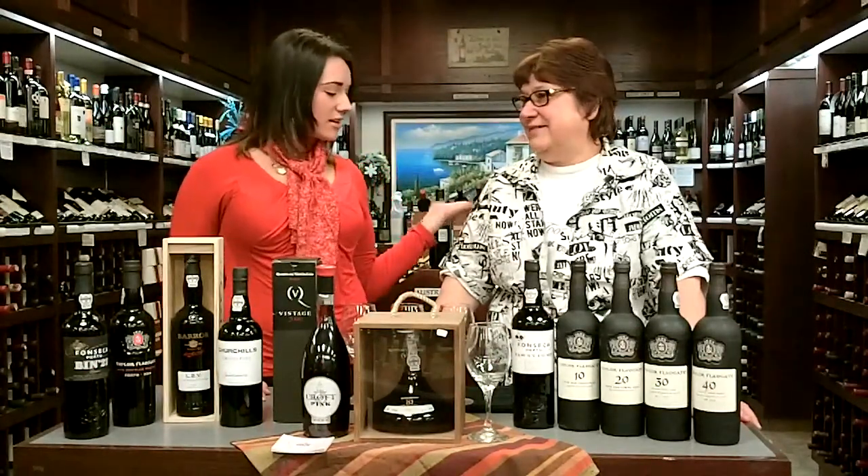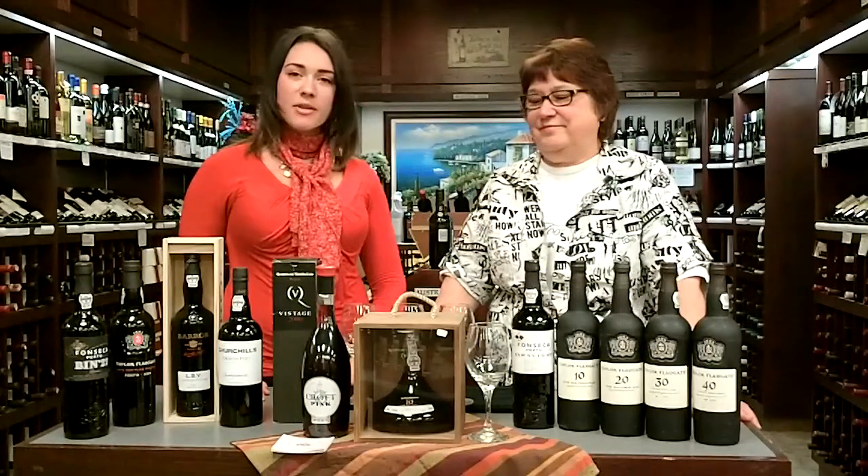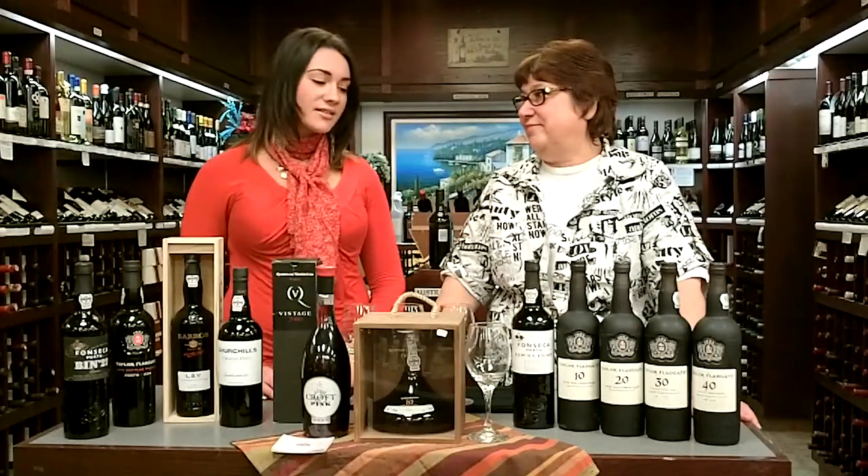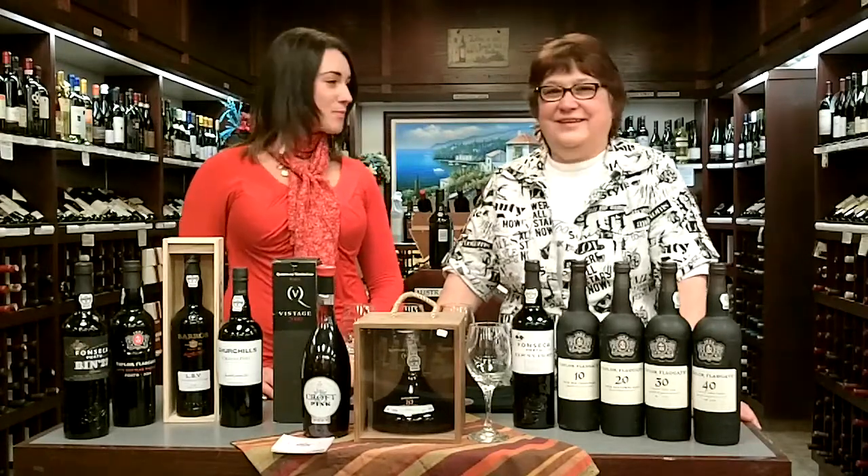Hi, welcome back everybody to Maria's Fine Lines. Today we're talking about port. Maria is going to give you a bit of a history lesson as far as port is concerned, and then I'm going to finish off with the different ports and what they all are. So go ahead.